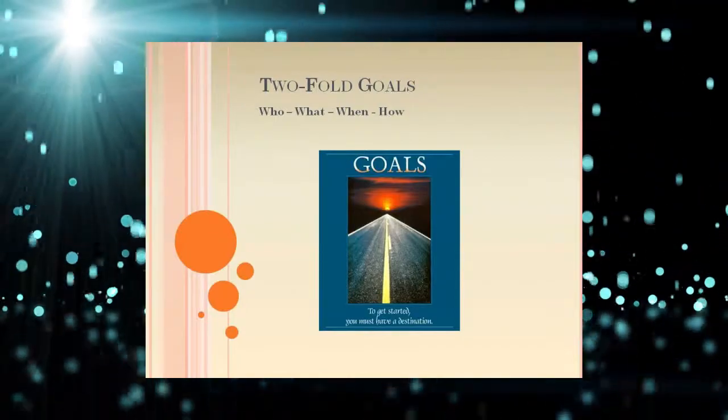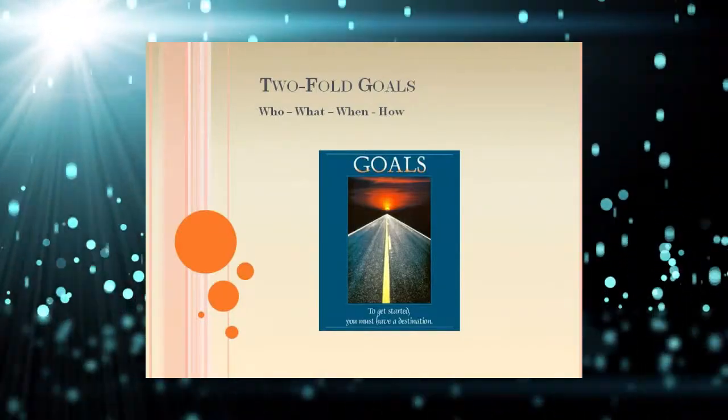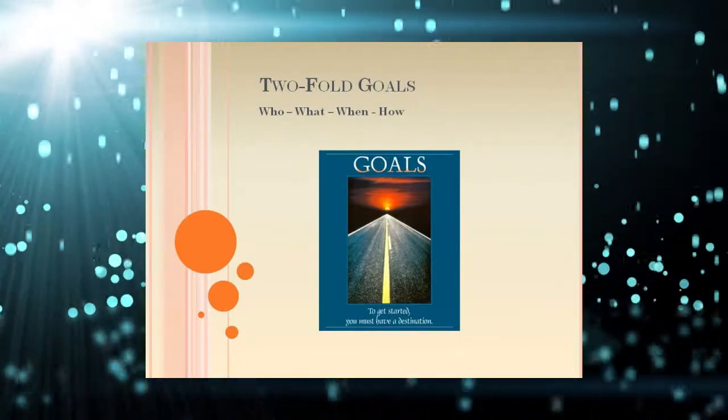The most successful fundraiser programs set a goal that is important to everyone who participates.